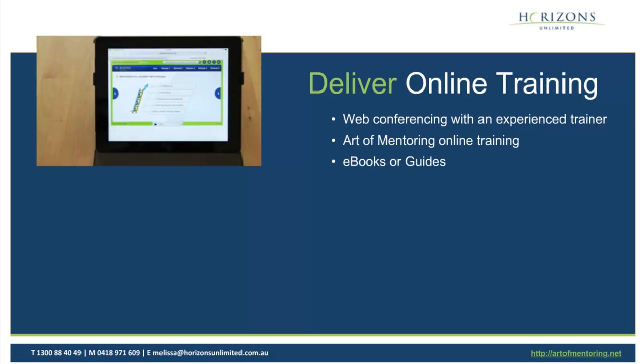The options we have for online training are: first, you can engage an external trainer, and that's where web conferencing comes into play. You can hire an experienced trainer to run your web conferencing — they can run your program intro, your program review, your close, but they can also help run specific training sessions on how to be a good mentor: how to listen, how to question, how to challenge, how to do the soft skills a mentor should be really good at. Outlining the differences is also great — for example, you're not a coach, you're a mentor; you should be listening, giving feedback, and so on.